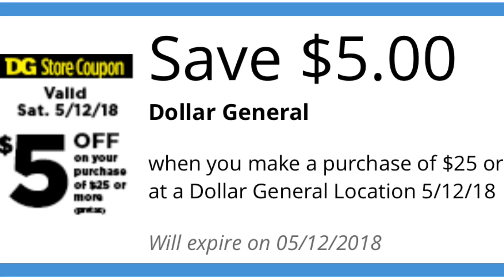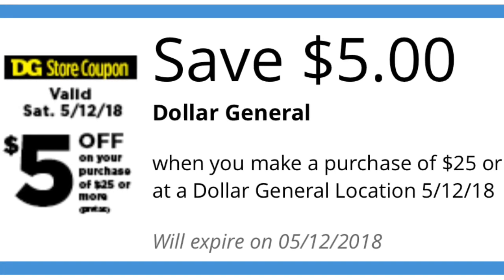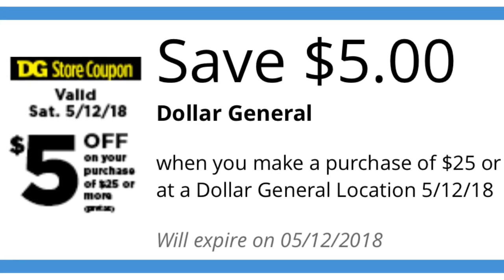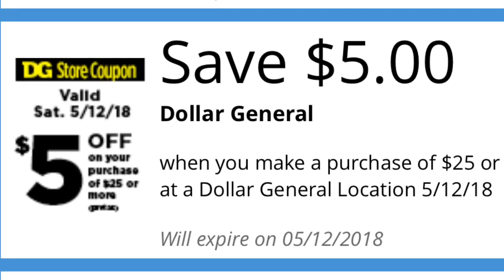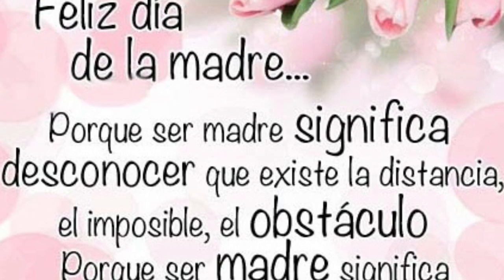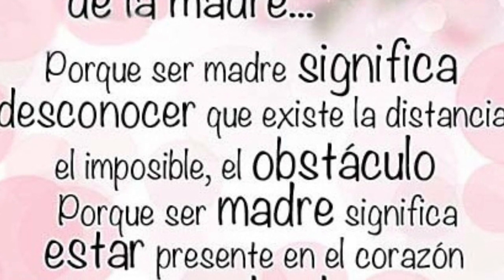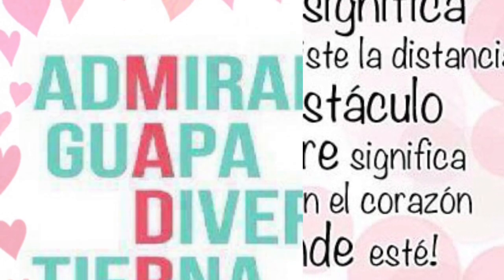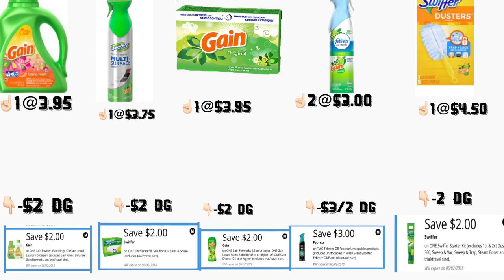Hola, bienvenidos nuevamente a mi canal. En este video les quiero compartir algunos escenarios para Dollar General usando su cupón de $5 en la compra de $25 en su aplicación de Dollar General, que solamente es válido para el sábado, mayo 12. Estos escenarios van a ser súper fácil de hacer ya que van a ser solamente incluyendo cupones digitales. Antes de comenzar, les quiero desear a cada una de ustedes — si tienen la dicha de ser madre — un maravilloso día con su familia. Si usted es mexicana como yo, hoy celebramos el Día de la Madre.